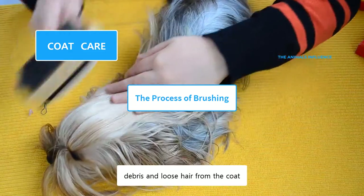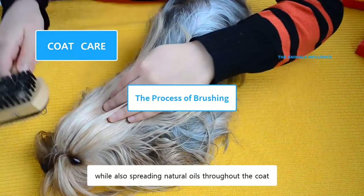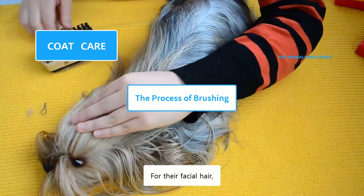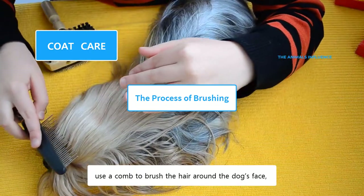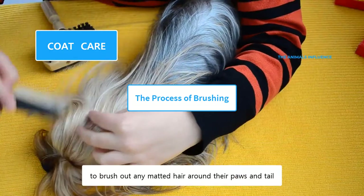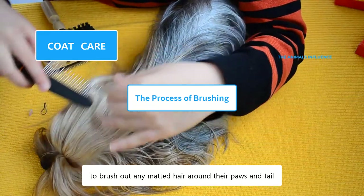A bristle brush should be used at the end to add some shine to a dog's coat. It is used to get rid of dirt, debris, and loose hair from the coat, while also spreading natural oils throughout the coat. For their facial hair, use a comb to brush the hair around the dog's face, muzzle, and ears. You can also use a comb to brush around any matted hair around their paws and tail.